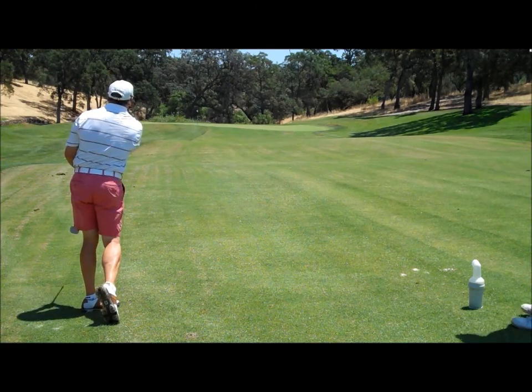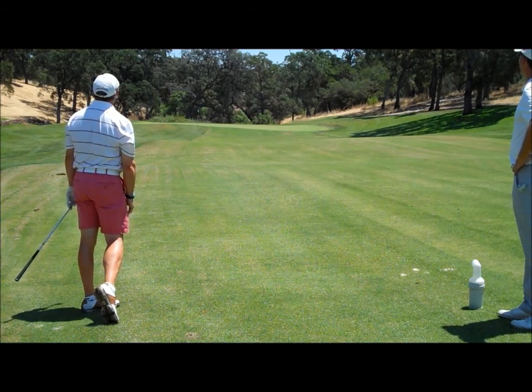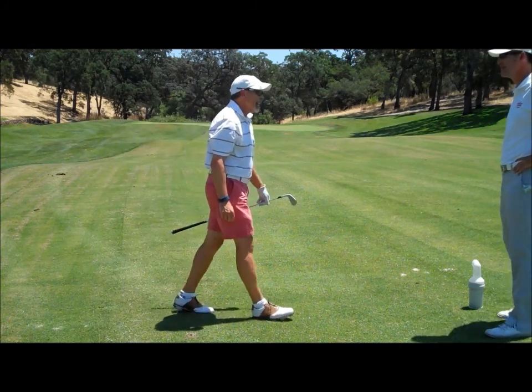Perfect contact. Just about knocked it in. That would have been cool to have on video.